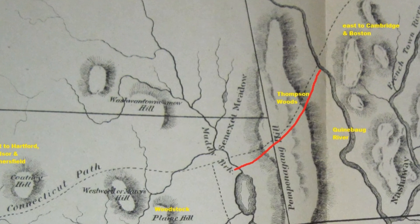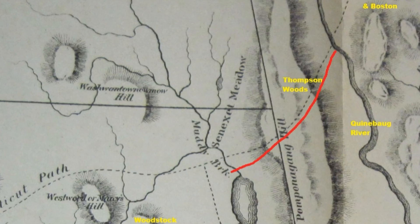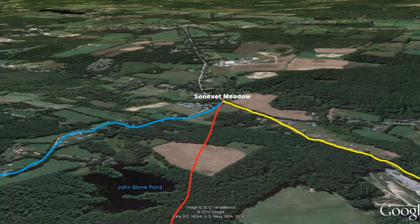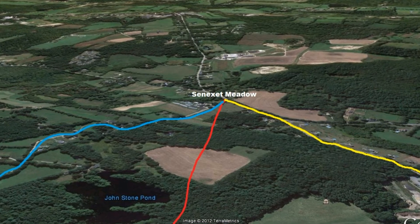Our journey along the Old Connecticut Path has brought us from the fording place on the Quinebog River to Senexit Meadow here in Woodstock, following the route mapped by Ellen Larned in her map of ancient Windham County. We also explored the route of the early settlers of Woodstock. Three ways to Woodstock converge here at Senexit Meadow on the banks of Muddy Brook.